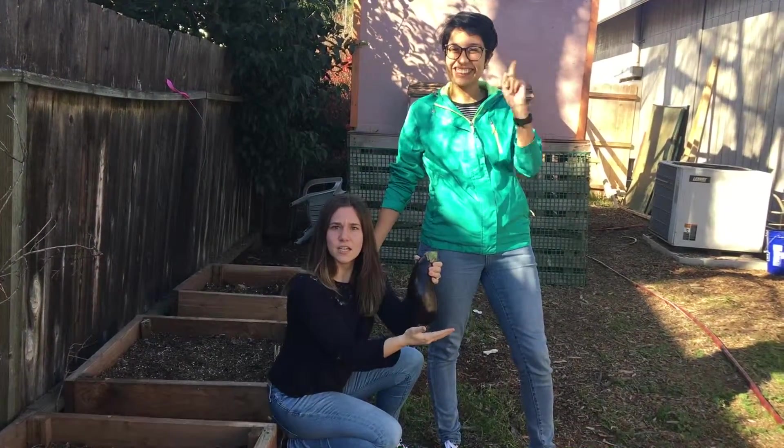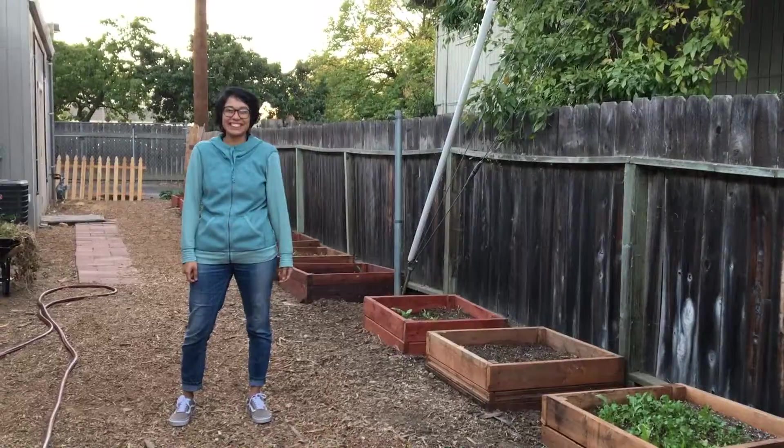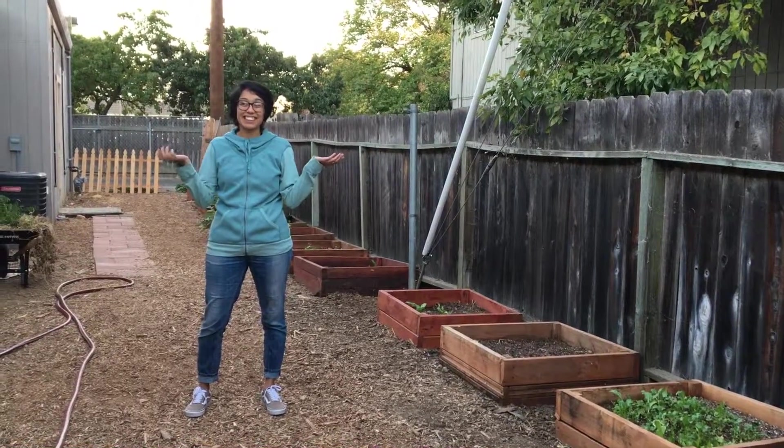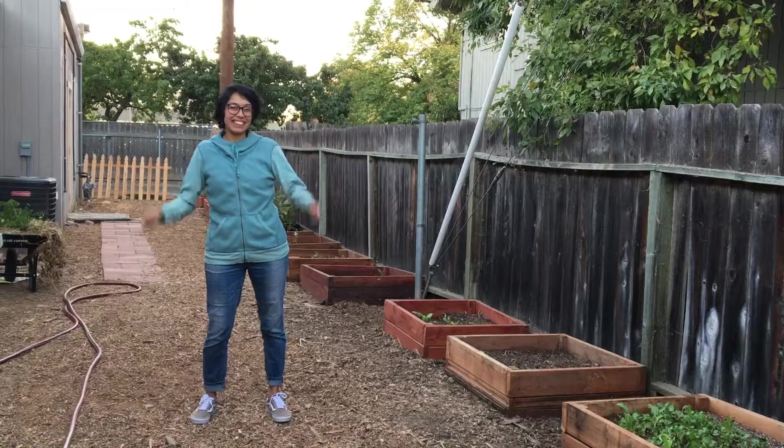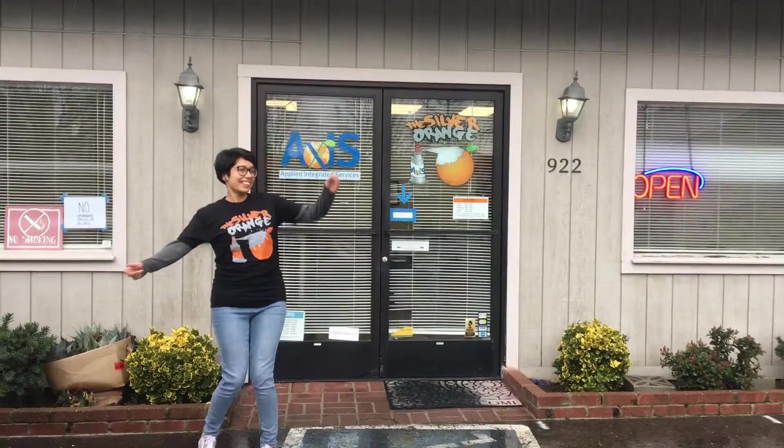And that, my friends, is not how eggplants are made. If you want to learn the proper way to grow eggplants and other various fruits and vegetables, then come join our urban garden class here at the Silver Orange!